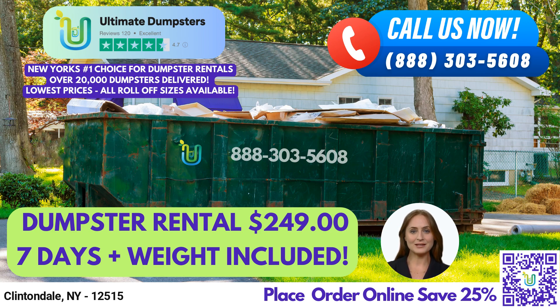A 30-yard dumpster is approximately 22 feet long, 8 feet wide, and 6 feet tall, and is suitable for larger construction or demolition debris. Finally, a 40-yard dumpster is approximately 22 feet long, 8 feet wide, and 8 feet tall, and is perfect for major construction projects, commercial cleanup jobs, and large-scale waste management needs.